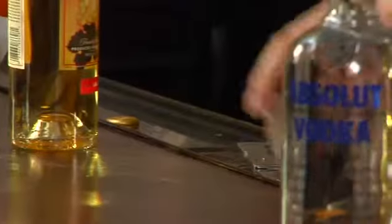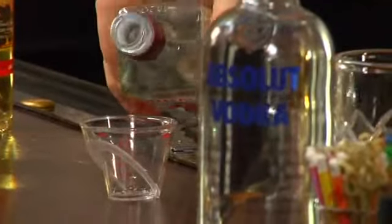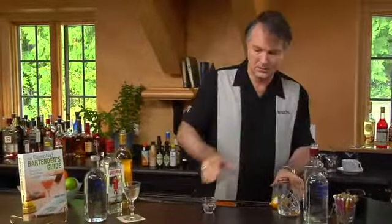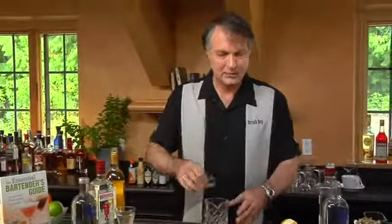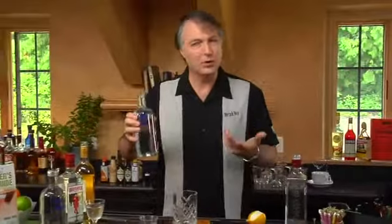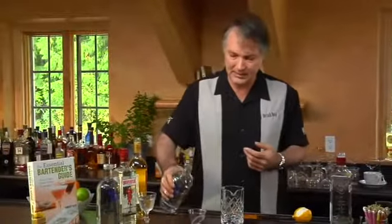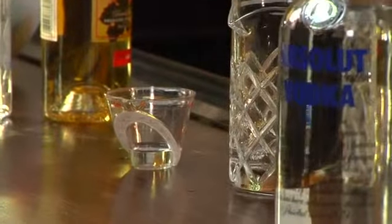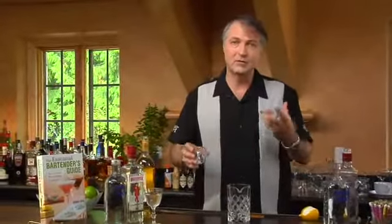We're going to start off with an ounce and a half of gin. And to that, we add a half ounce of vodka. The important role that vodka is playing in this drink is actually softening up the gin. Someone who may not particularly like a really straightforward gin cocktail — by adding the vodka, that keeps the alcohol level the same without adding more of the complex flavor that gin brings. Instead, it's adding the nice straightforward flavor that vodka does. In this case, we're using Absolut.